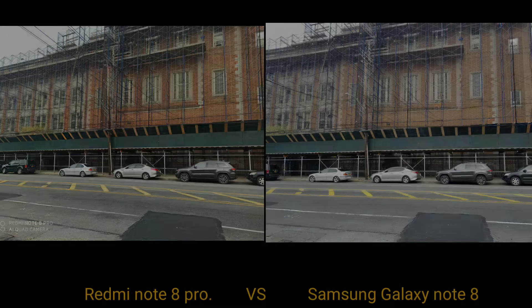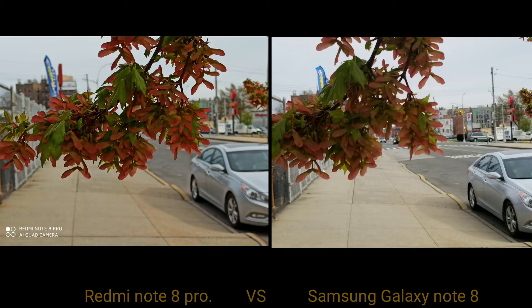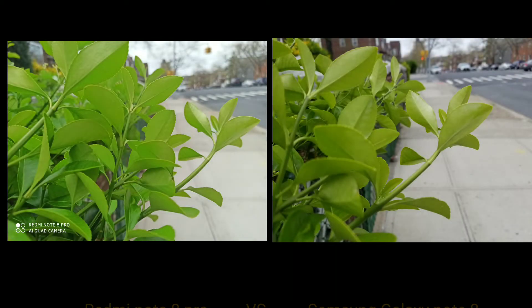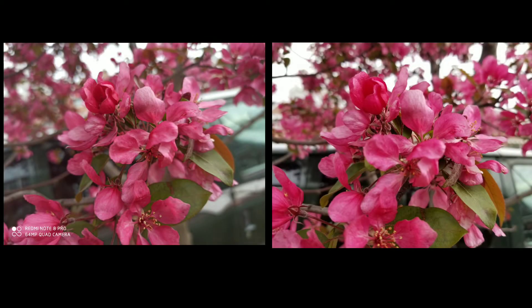The only way I could get the building in on the Samsung was to back up, but I couldn't because there was a gate behind me. It's really cool that the Redmi had that extra wide angle, even though the Samsung does have a wide angle with the 12-megapixel — it just doesn't get wide enough for that shot. The Samsung does seem to overexpose a little bit in the background, but you're getting really good detail on both images, and it's hard to tell which one came out on top.